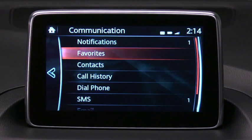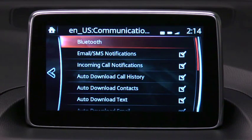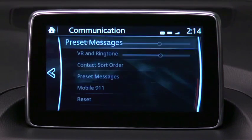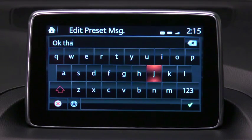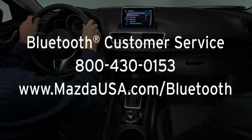To adjust communication settings, select communication on the home screen and then select settings to change the setting. To edit a preset message, select preset messages and then select the message you would like to edit. The keyboard screen appears for you to edit the message. When you have finished editing, select the check mark to store the preset message.